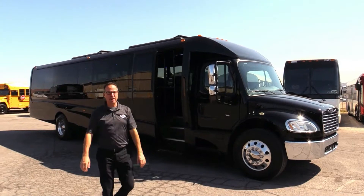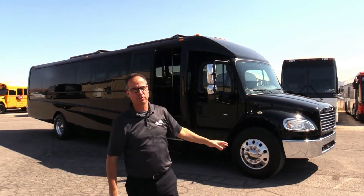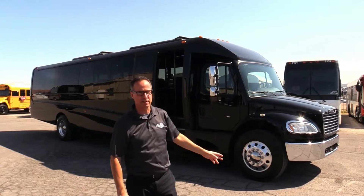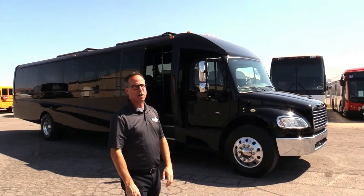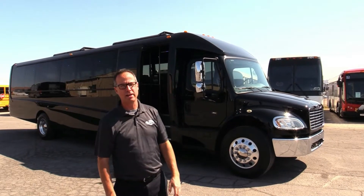Hey everybody, it's Las Vegas Bus Sales. I'm Johnny Ringo. Guess what I got behind me here? This is a gorgeous coach. I get excited when I get to show these because this thing is beautiful. It's loaded with all the options. This is a 2017 Gretsch GM40.